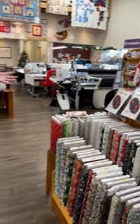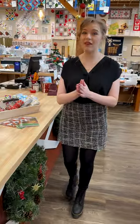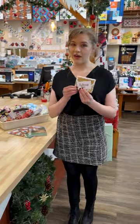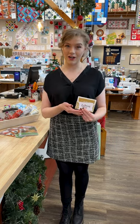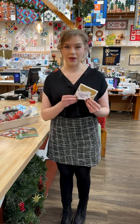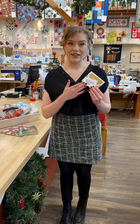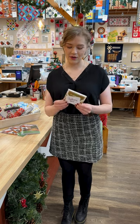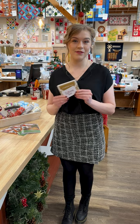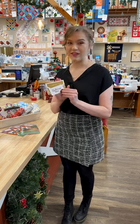We have also started our gift card sale. For every $100 that you buy in gift cards, you get an extra $20 for free, and that goes up to $500 per person. We have a few regulars who always come in and get their Christmas gift cards and use them all year long, which is such a great idea for classes. It's also a great Christmas present for the quilters and sewers in your life, and it runs up to Christmas.